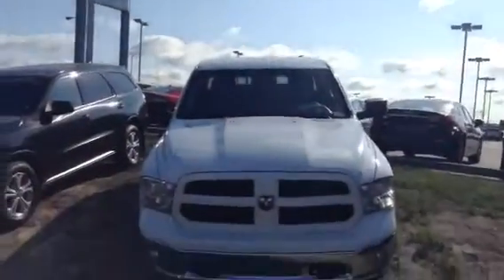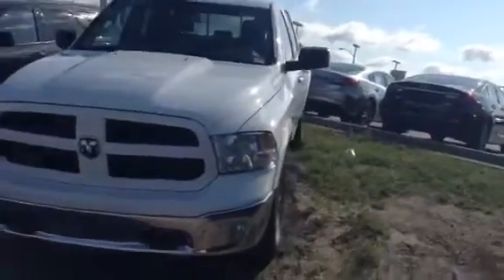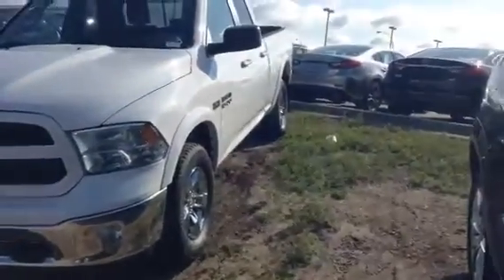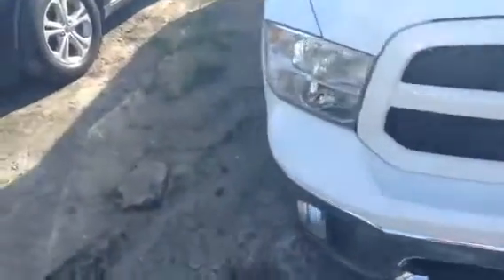Hey Mike, this is Brian James recording a video from sunny Leduc, right across from the Edmonton International Airport. This is the 2014 Dodge Ram 1500 that you were asking about. As you can see, it is in tip-top shape — very nice vehicle. One of the Outdoorsman trim lines — I love it.